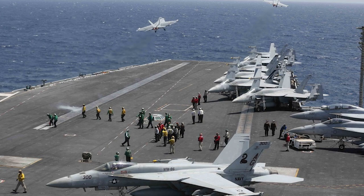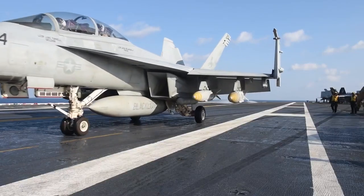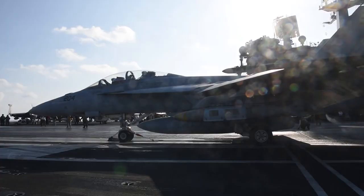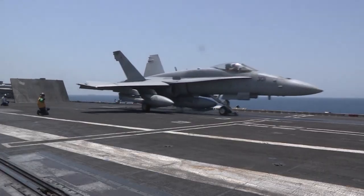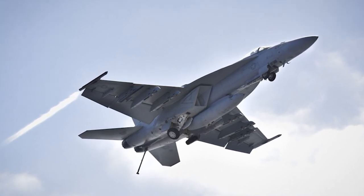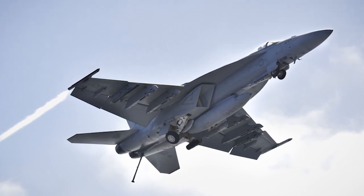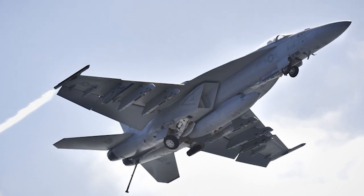Newly surfaced photos reveal a U.S. Navy F/A-18E Super Hornet equipped with what appears to be an air-launched variant of the highly versatile SM-6 missile. This combination of the Super Hornet and SM-6 was observed three years ago, but has never been officially confirmed by the U.S. Navy. In this video, we analyze why the F/A-18E Super Hornet armed with the SM-6 missile is a significant advantage for the U.S. Navy.